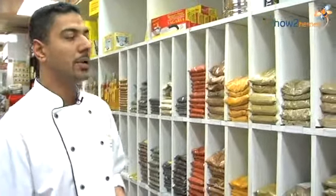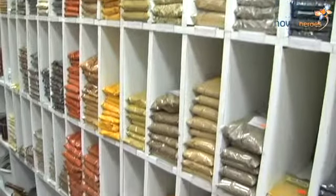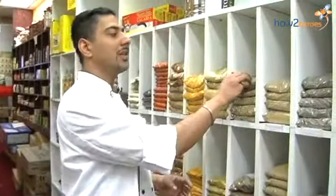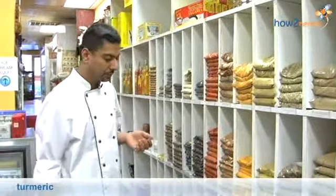We're going to talk today about Indian spices. A big question mark when we walk into an Indian store is what this colorful part of the store stands for and where to use it. We're going to essentially talk about the four basic spices that make up Indian food: coriander, cumin, turmeric, and of course, chili.